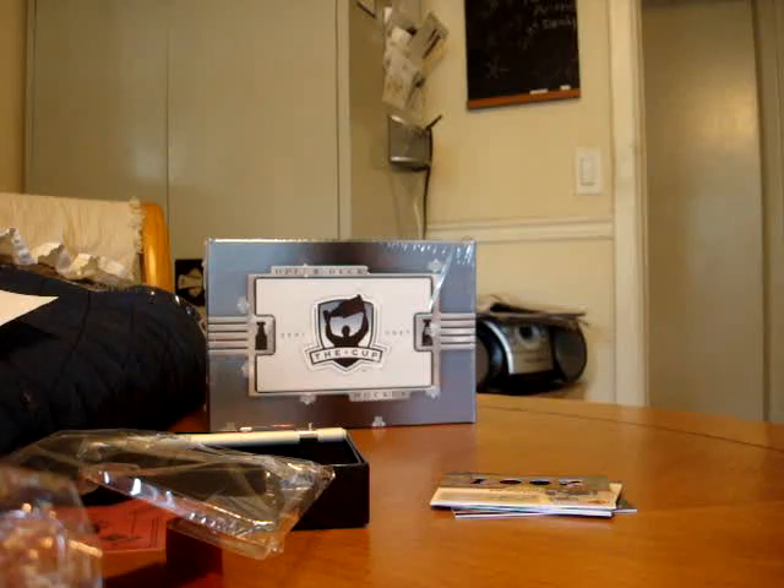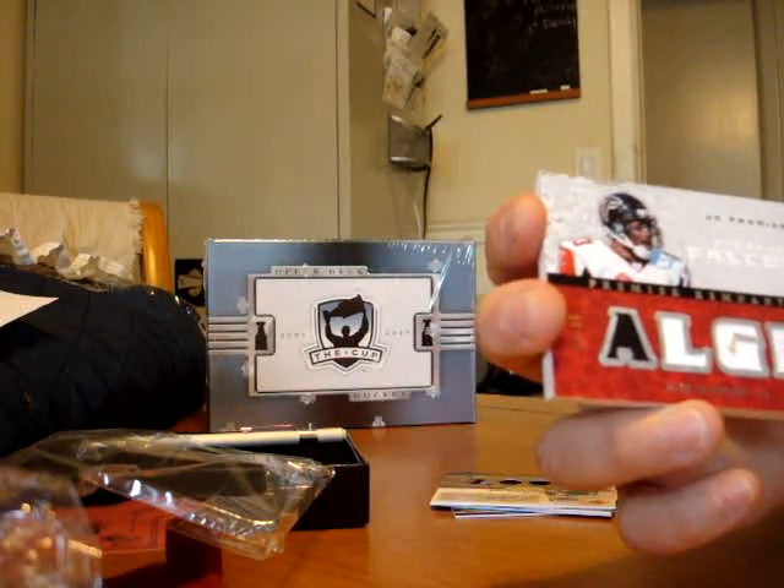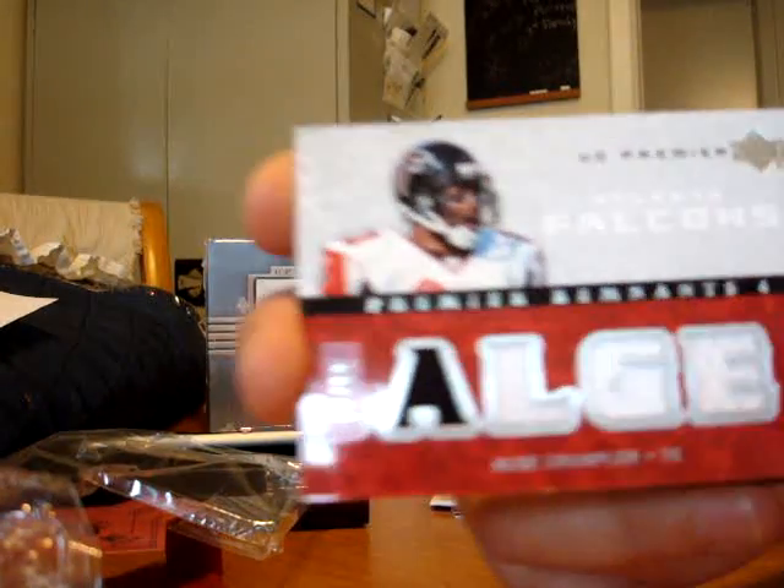Algie Crumpler. Number 83 of 99 — that's his jersey number. But he just got traded, or signed with another team, so that ain't going to do us any good.